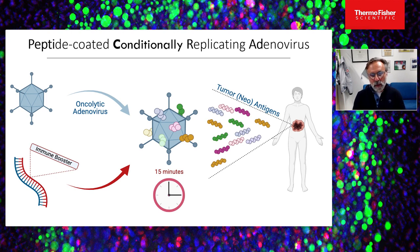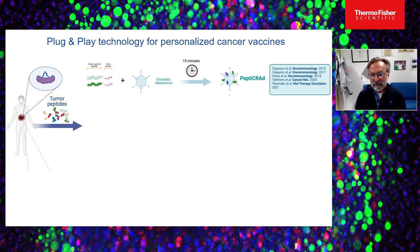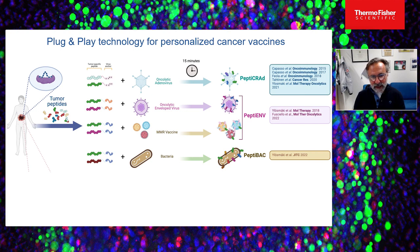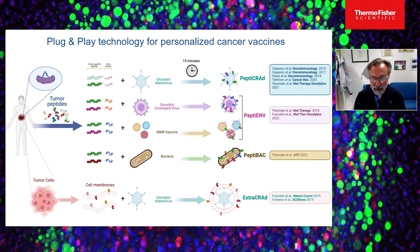In addition to PeptiCar, we have developed other platforms not only based on adenovirus. We call those PeptiRun. We have also developed platforms based on enveloped viruses using herpes and vaccinia virus, or approved vaccines, which we call PeptIm. We have applied this technology to bacteria like BCG, which we call PeptiBak. And we have gone even further by utilizing the membrane of tumor cells to generate an artificial envelope around unenveloped viruses, which we call ExtraCRAP.